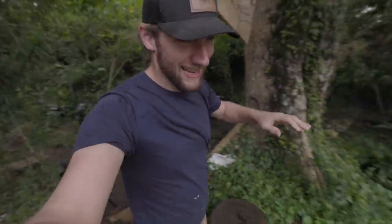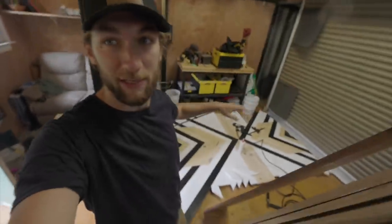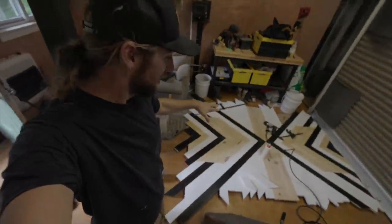Welcome back to Lola's farm. It is a nasty, nasty day over here — we got the wind and the rain. Today we're going to be transforming this piece of geometric wood art into a garage door.